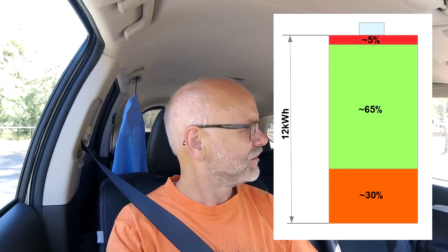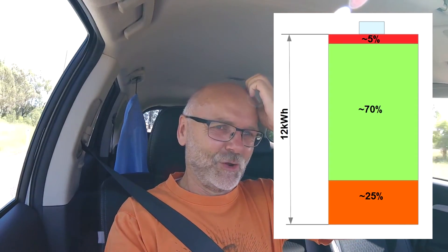Back in October last year when I did the cell smoothing procedure and they recalibrated the ECU to match the actual capacity of the battery, some people have stated that they may have widened this usable area — using a little bit more of the lower 30% reserve — to give me my battery capacity back. I always thought: no, that's not right, it doesn't look like it, and I still don't think so.